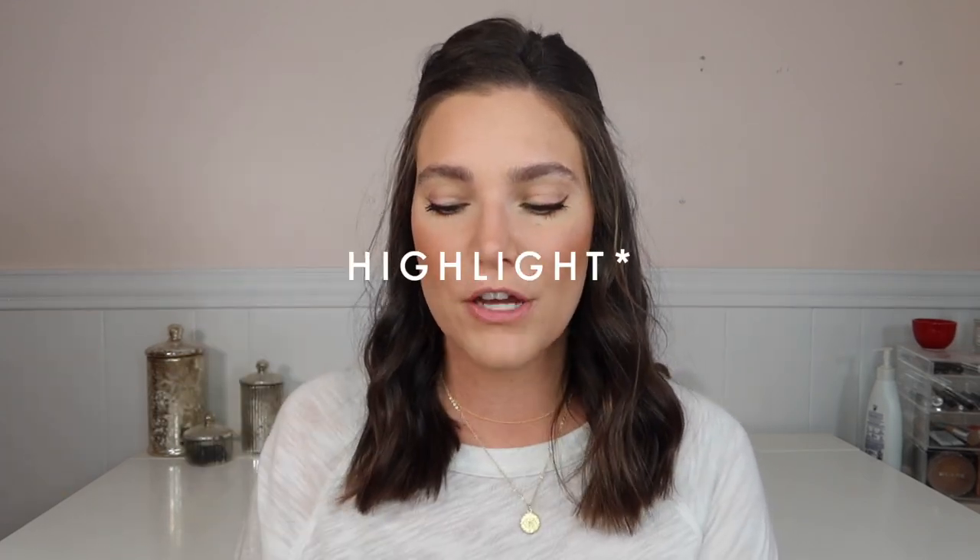Going along with that, Charlotte Tilbury also has a cheek set that includes the powder blush and cream blush. The formula is just beautiful, so if you're in the market for a blush and want to try both the powder and cream blush, it's a great time to do that.